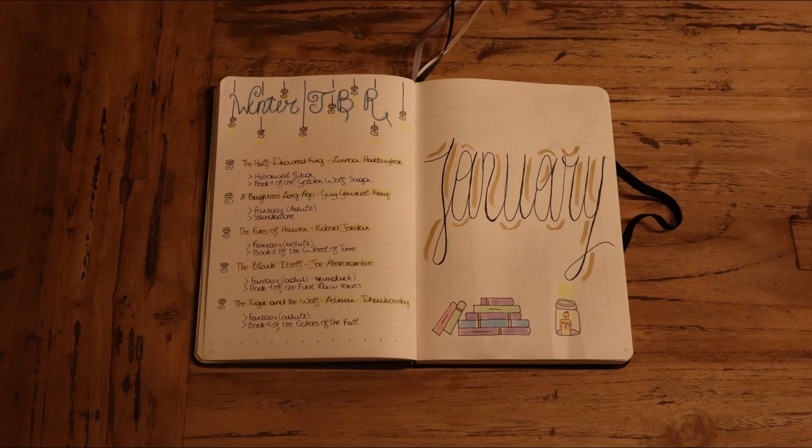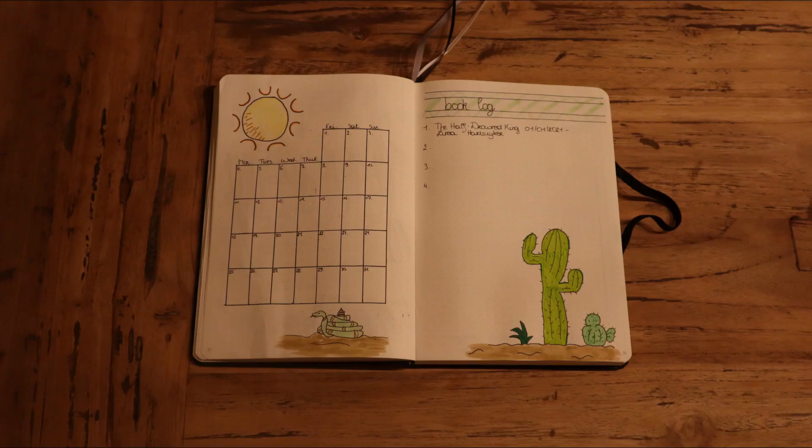Then here I have my winter TBR — I did make a video about this that I'll link down below. Then we get to January. The idea for each month is that I will pick a theme based on my favourite book of the previous month and draw my doodles in that theme. Last month I really enjoyed 12 Kings of Sharkai by Radley P. Bolio — that's a desert-based fantasy, so I tried to make some desert-based doodles. Don't judge, I tried my best.